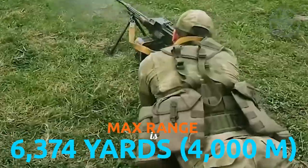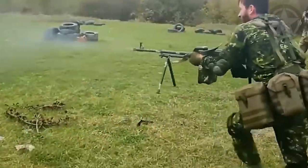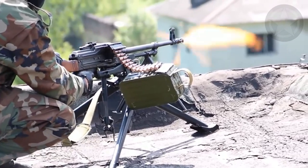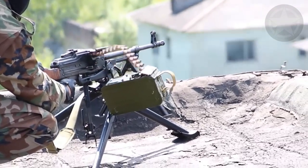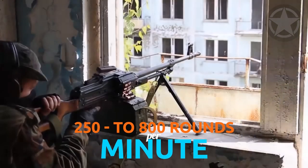The maximum range is 6,374 yards or 4,000 meters. It features default iron sights but can be fitted with optical, night vision, thermal, and radar sights. The fire rate of the PKM depends on the variant, ranging from 250 to 800 rounds per minute.